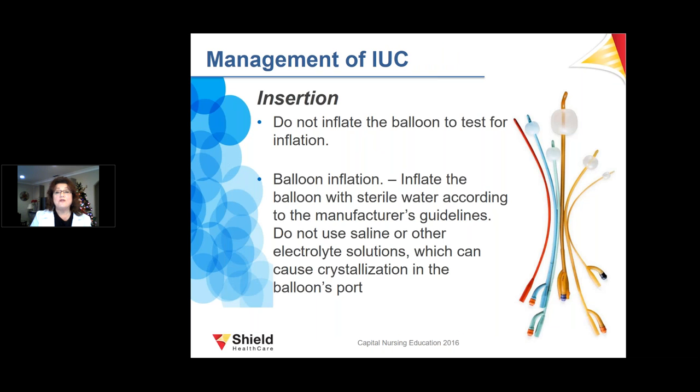Regarding management of indwelling urinary catheters during insertion: do not inflate the balloon ahead of time to check it, as that can affect how much it can hold. It is very important to use the exact amount according to the manufacturer's guidelines so the balloon will not be tipped or overfilled, which would cause irritation inside the patient's bladder.